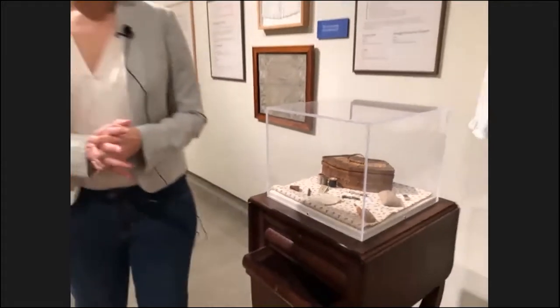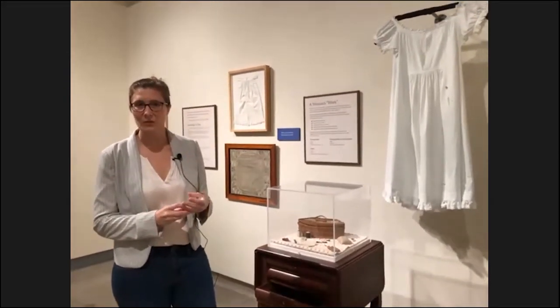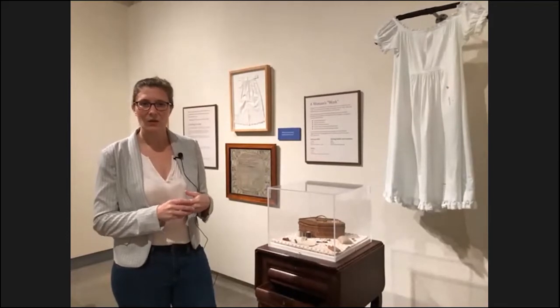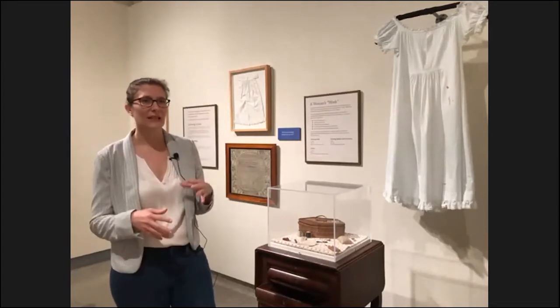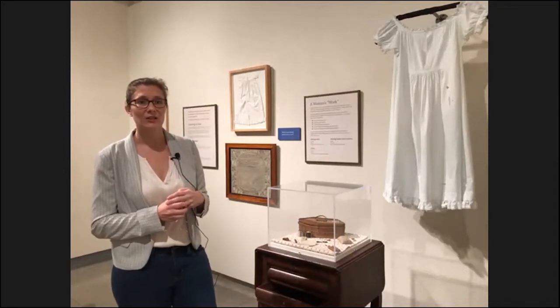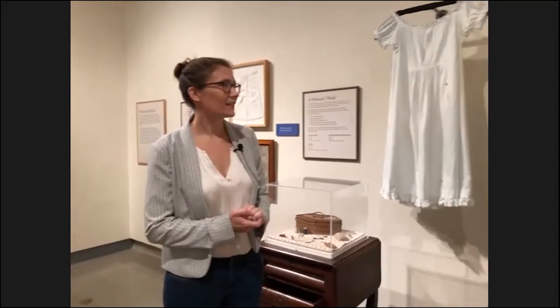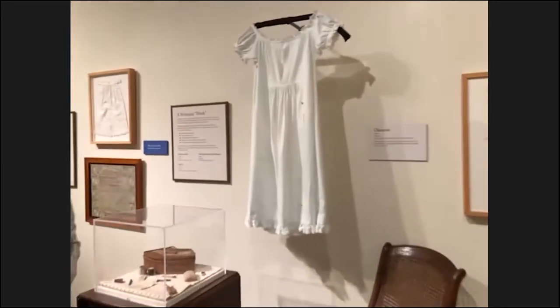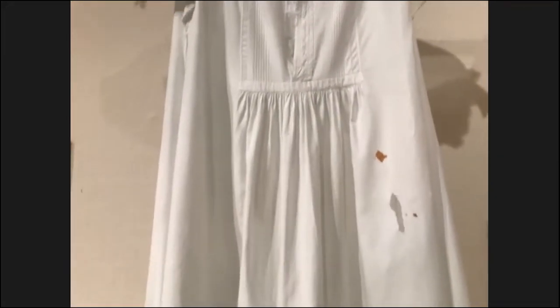A woman in her household would typically sew her own undergarments, most of her children's clothing, many of her husband's shirts, and household textiles like sheets, pillowcases, and towels. Anything more advanced, she might bring in a seamstress. Generally, all of a woman's household linens were sewn by hand. We have this chemise on display — the foundational garment worn closest to the skin when getting dressed. This was made by Helen Hume in 1871.